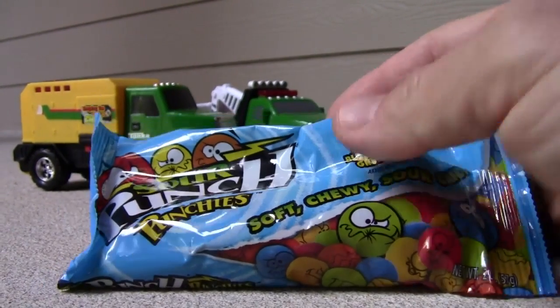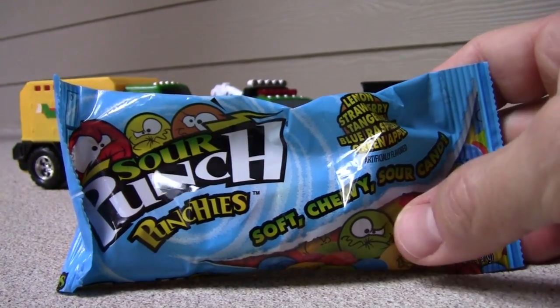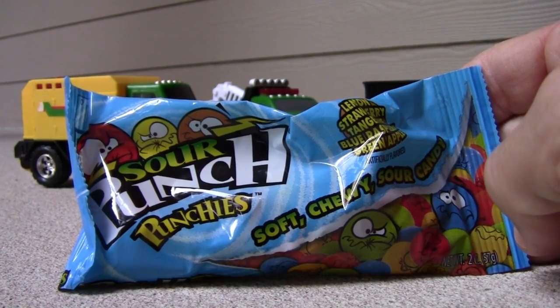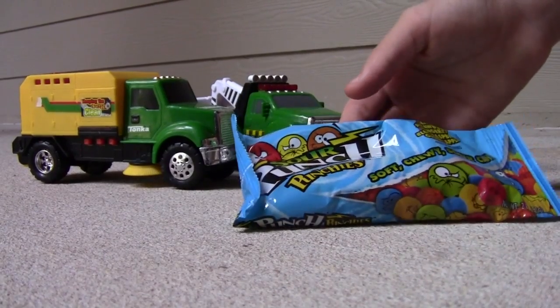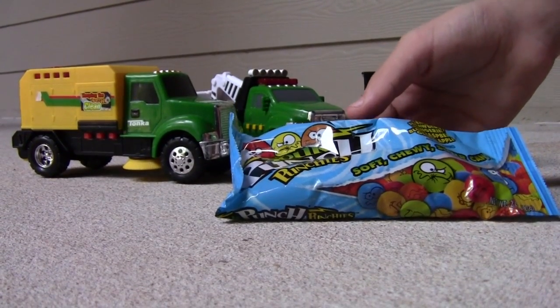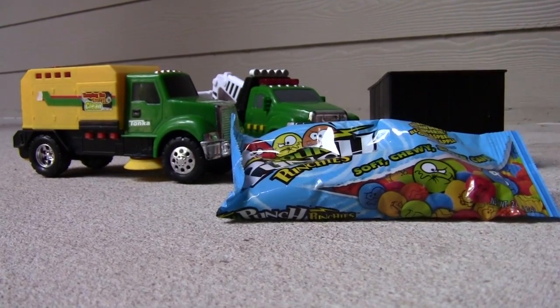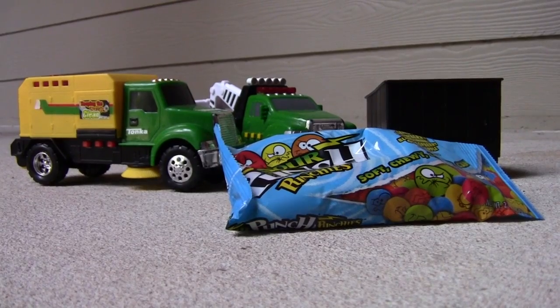It's kind of hard to see because there's a little bit of a shadow on the paper and it's kind of crinkled up. Anyways, let's move on. Alright, so I have never tried these before, but sour candies are always pretty good. But if you're not a big fan of sour, you might not want to eat this. These are soft, chewy sour candy.